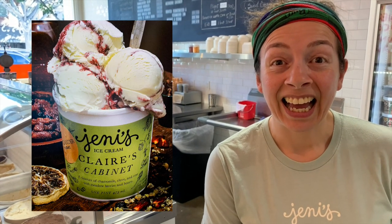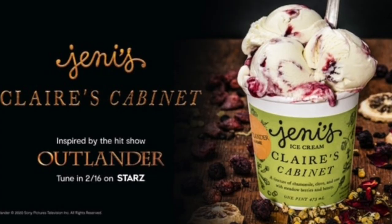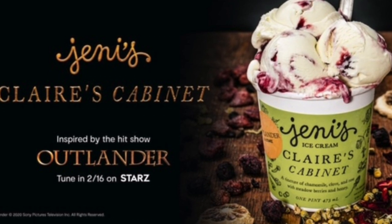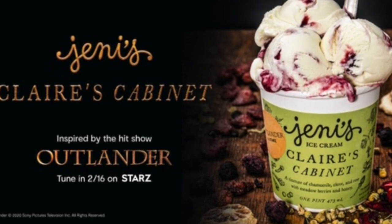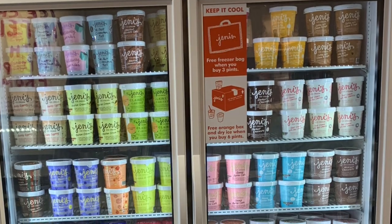And what inspired you to create the Outlander ice cream? Jenny's a huge fan of the show, so they asked her to collaborate together with them. I actually found out that the online pints sold out pretty quickly, so that was a good sign. For fans that missed out on getting it online, all of our shops do have the buckets for scoops and some pints, but it is limited.